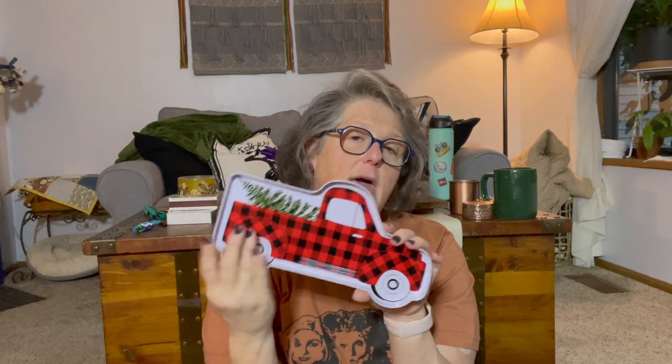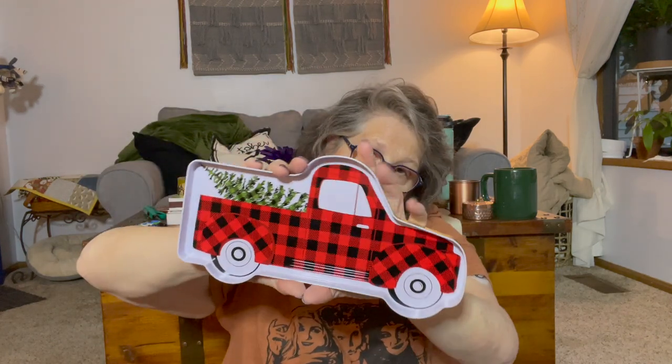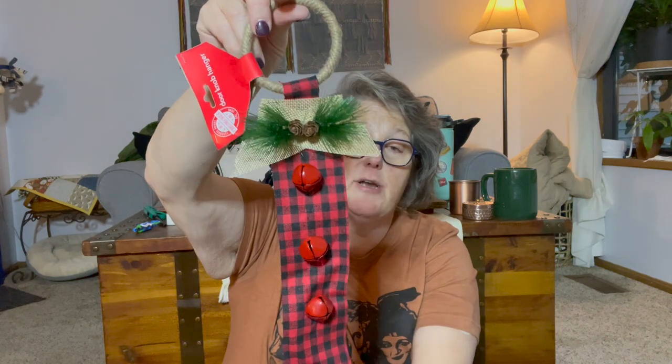I grabbed this — I feel like they had it last year too, but I love this kind of stuff for my countertop. I'd sit my sugar or salt cellar on it, maybe my pepper grinder, or put it on my coffee station. It's just tin and not overly large. You could also use it as an adorable little cookie tray since it doesn't hold a ton — just do a few cookies on it.